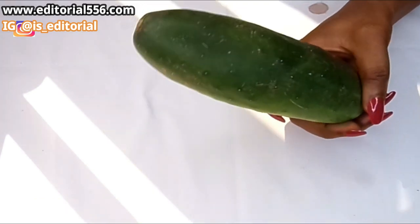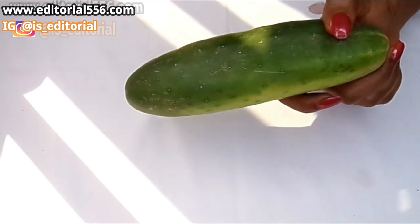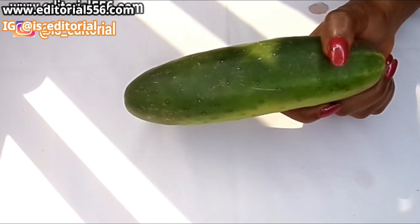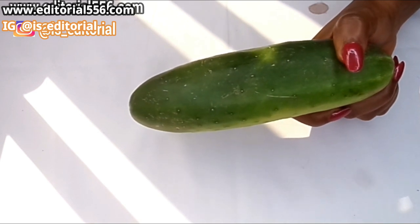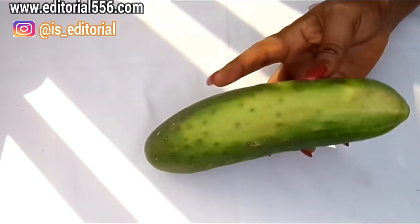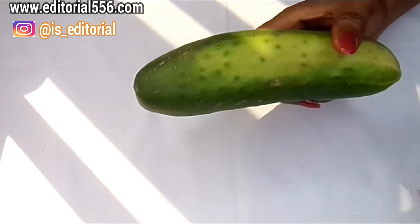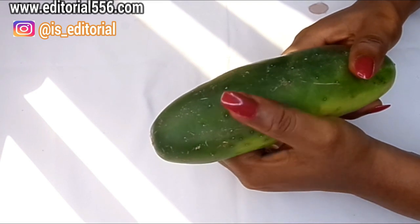The first ingredient we're going to need for under eye darkness and removing wrinkles is cucumber. Cucumber contains lactic acid and antioxidants that help boost skin elasticity and reduce fine lines and wrinkles. Using cucumber on the skin will evenly tone it up, leaving the skin looking younger, radiant, and help remove darkness under the eye.